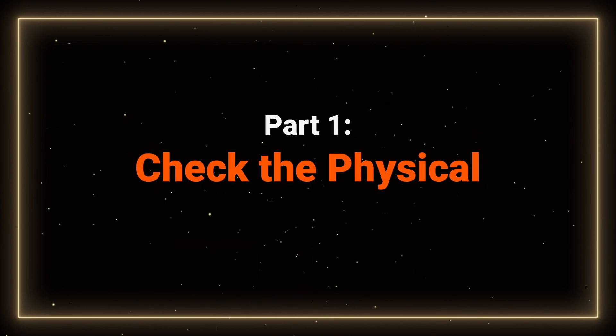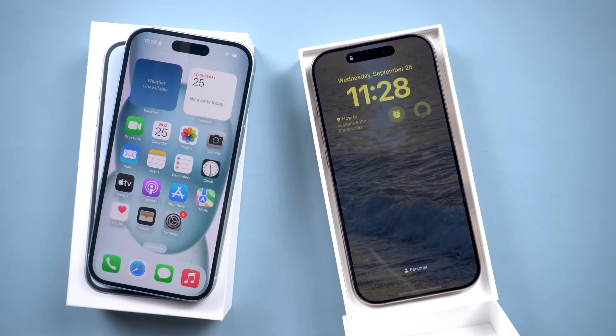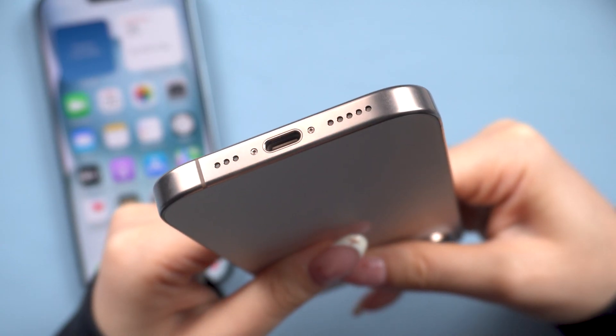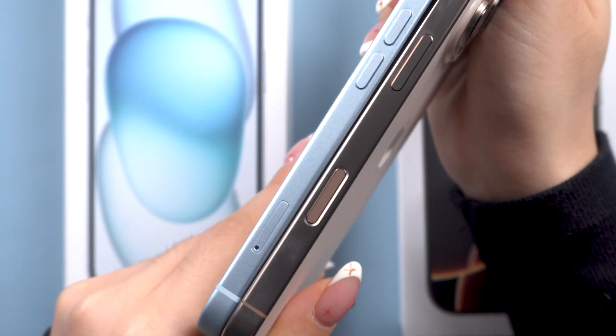First up, let's inspect the physical condition of your iPhone. A brand new iPhone should look perfect — no scratches, dents, or wear, especially around the screws and charging port. If you notice any marks or signs of wear, it could mean it's refurbished.